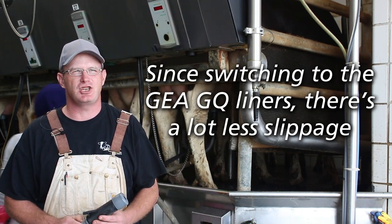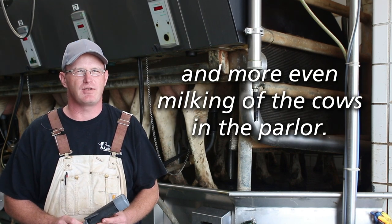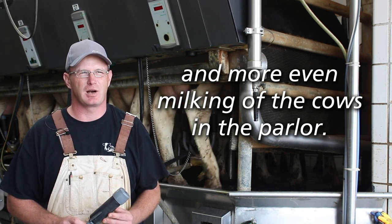Since switching to the Ghia GQ liners, there's a lot less slippage and more even milking of the cows in the parlor.